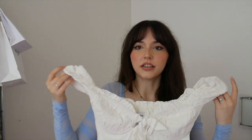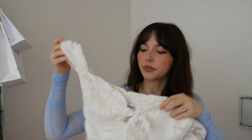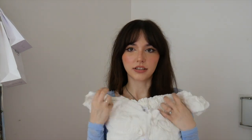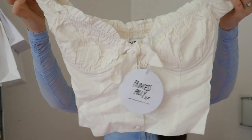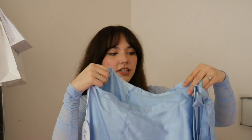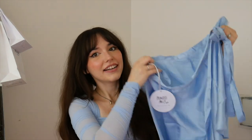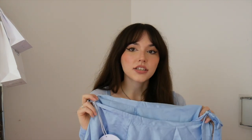Our first item is this little milkmaid-style top — really cute and flattering with the ruching on the bust and a little bow. The next item I was really excited about — it's a silky, satiny wrap skirt in a really nice French blue. It actually matches the top I'm wearing today. I thought it was really sweet, really cute, and definitely easy to style during the spring and summer months.